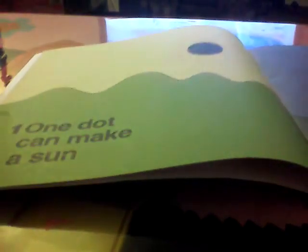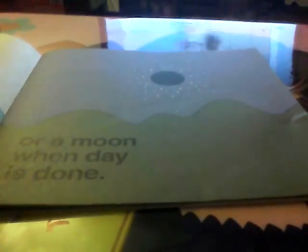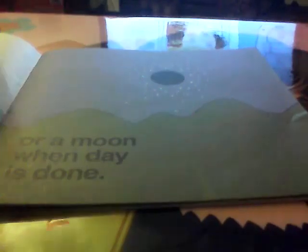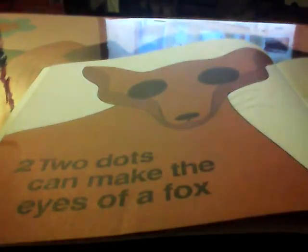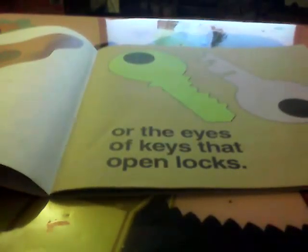What can you do with 10 Black Dogs? One dog can make a sun or a moon when the day is done. Two dogs can make the eyes of a fox, or the eyes for keys that open locks.